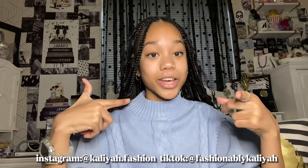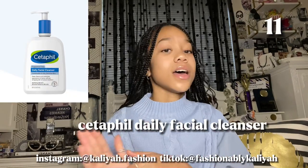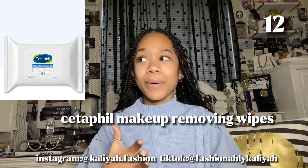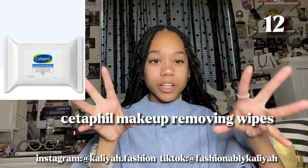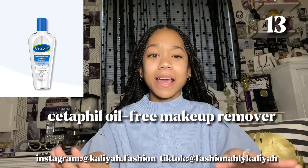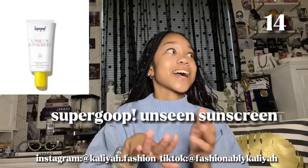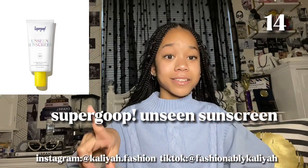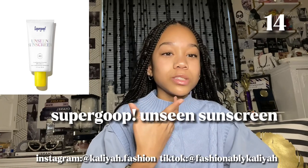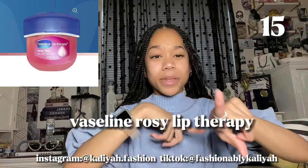Next is the Skincare Category. Starting off is the Cetaphil Daily Facial Cleanser — I love Cetaphil, it's really good and the cleanser is super good for your face. Next is the Cetaphil Makeup Removing Wipes, which is really good especially if you're trying to get skincare into your face. Next is the Cetaphil Oil Free Makeup Removing Oil — I love it, it's super good on your face. Next is the Super Goop Unseen Sunscreen. I actually got it from Sephora for free for my birthday, the miniature version, and it was so good.